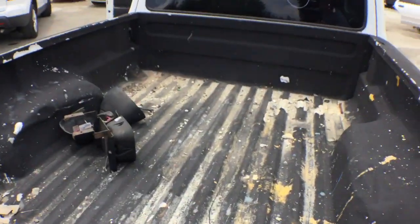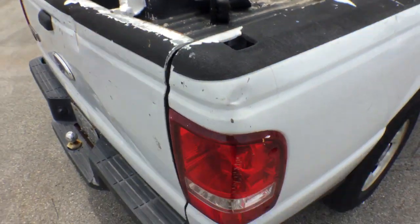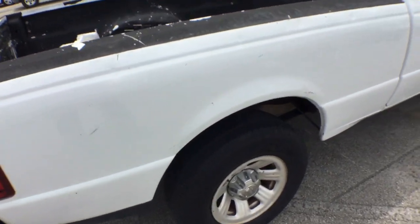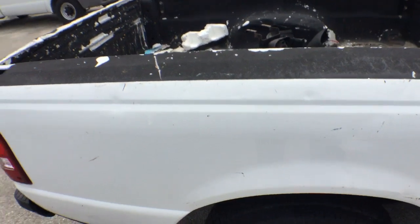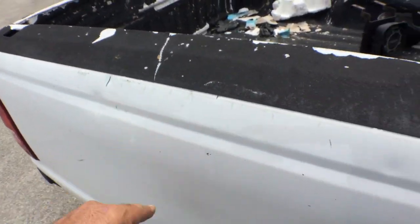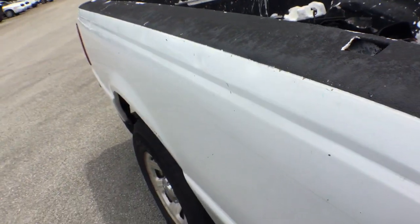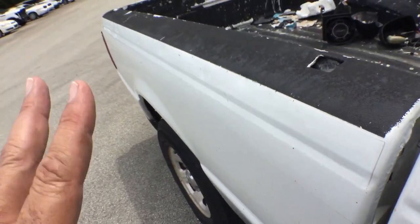The bed is good — it's got the Linex bed covering. There are some tailgate area scratches. The bed is okay, pretty good on this side. It's just got little dings. I'm going to put the camera at an angle so you can see the dings — it has many little dings.